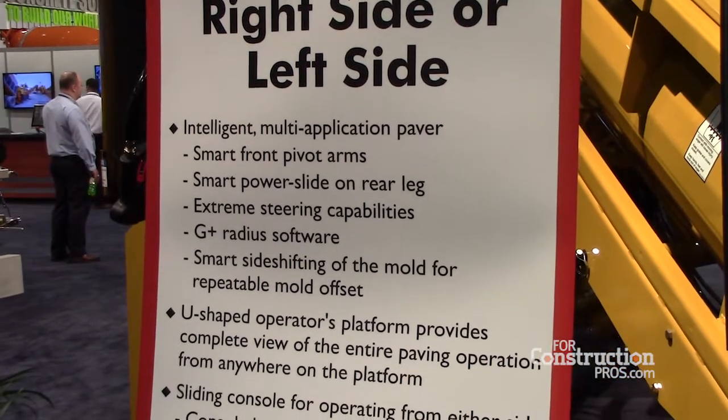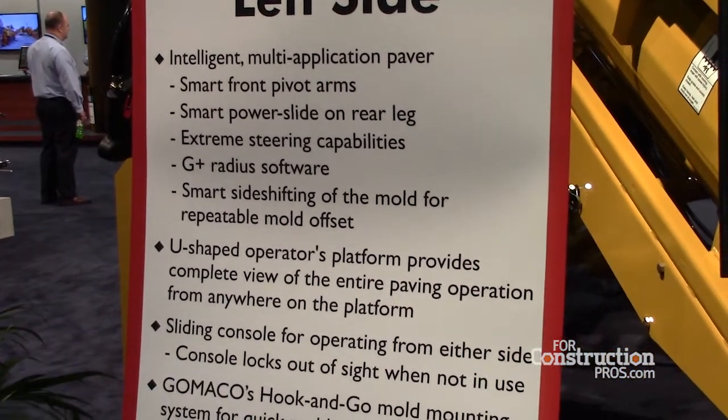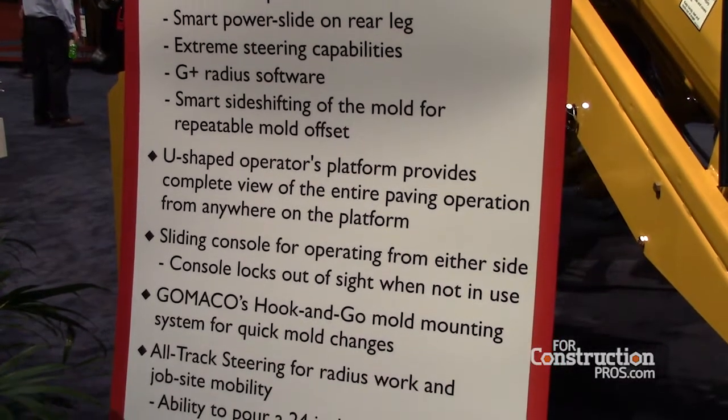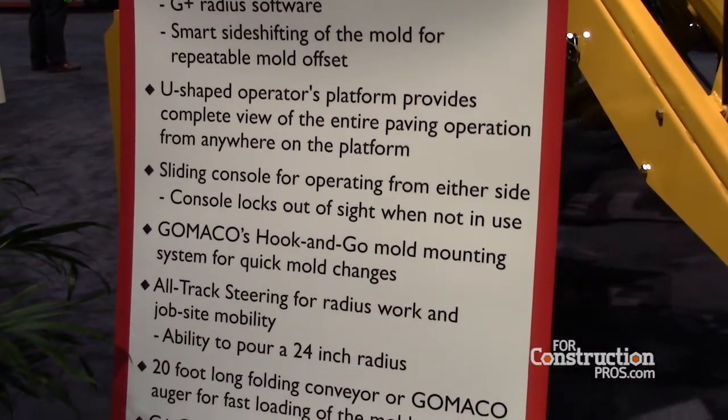It helps with the fuel management of the machine. We have a quiet engine package on this machine. There are many new features that are available on the Gomenko equipment today.